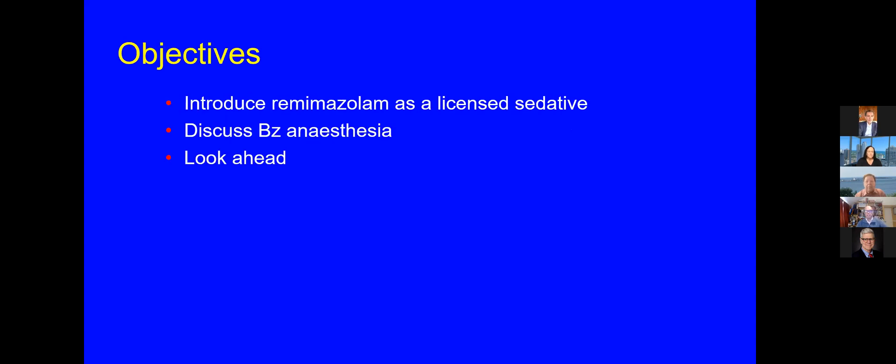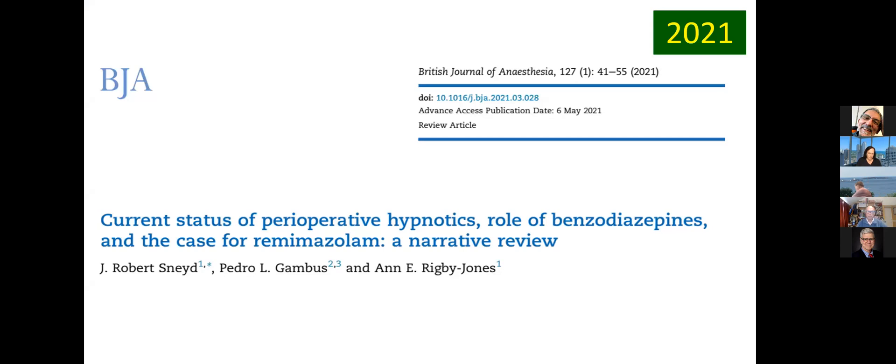My objectives today are to very briefly introduce remimazolam as a licensed sedative. I stress that because I'll also mention off-license use. I'll discuss the concept of benzodiazepine anesthesia and maybe look ahead a little bit as well. Much of what I'm going to cover can be found in this BJA review, which came out earlier this year, and in particular, if you're interested in the simulations that I'm going to show, the details of the models and the simulations by Pedro Gambus and by Anne Rigby-Jones can be found in that review.